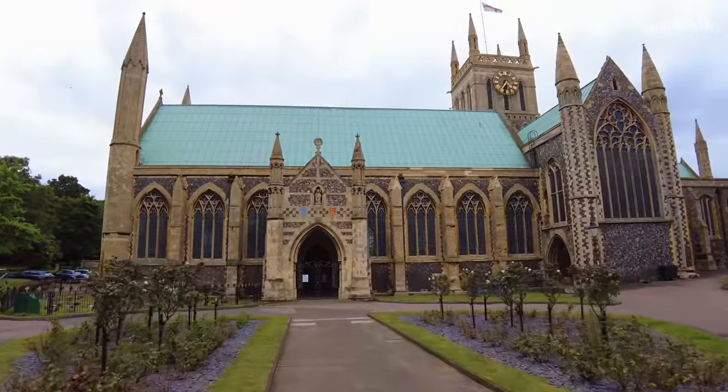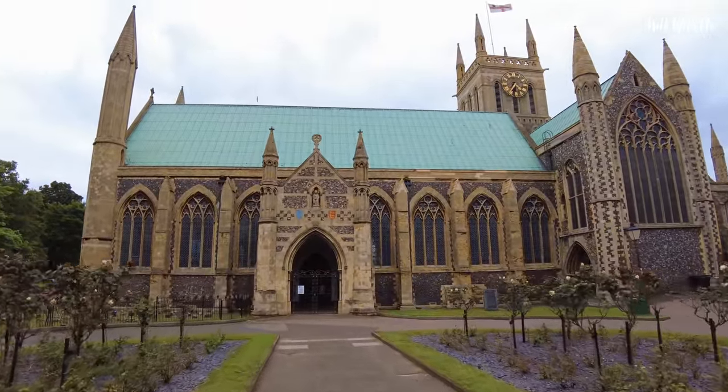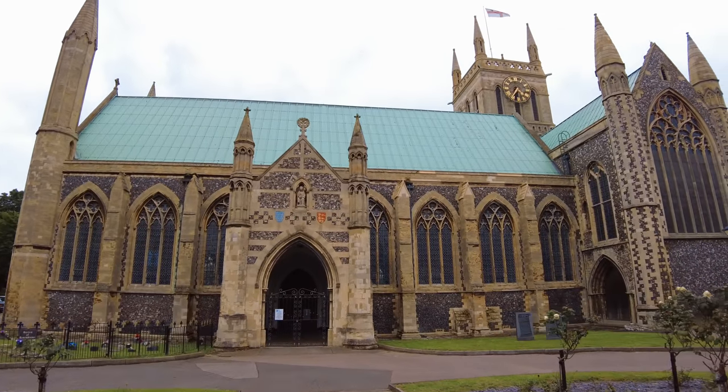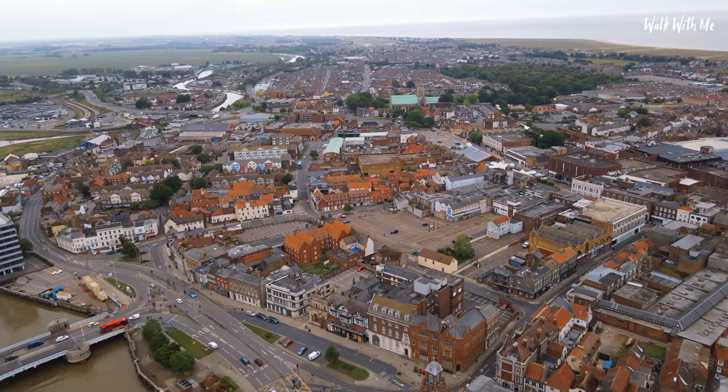We're starting here at Great Yarmouth Minster. This is the third largest parish church in the entire country and it is pretty special.